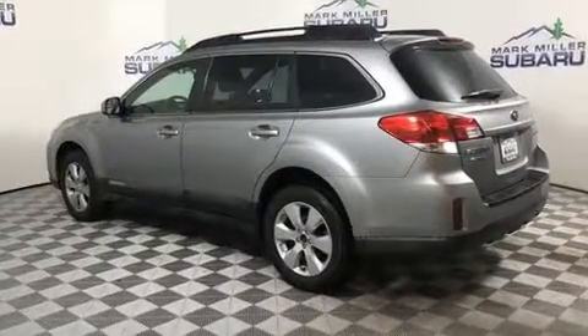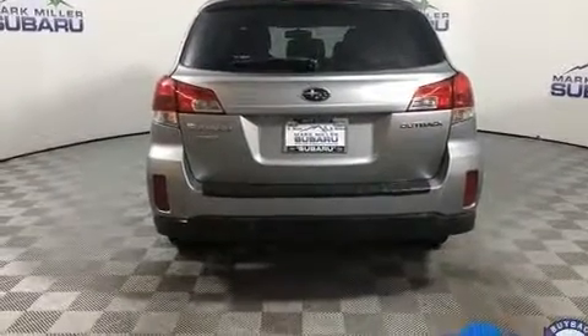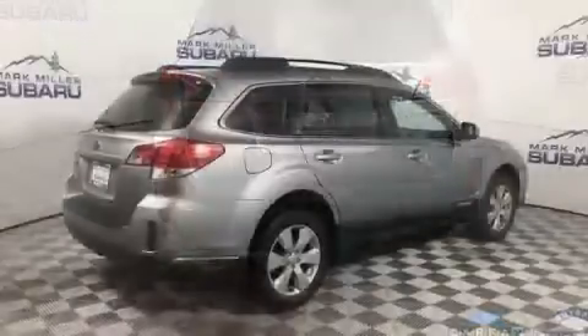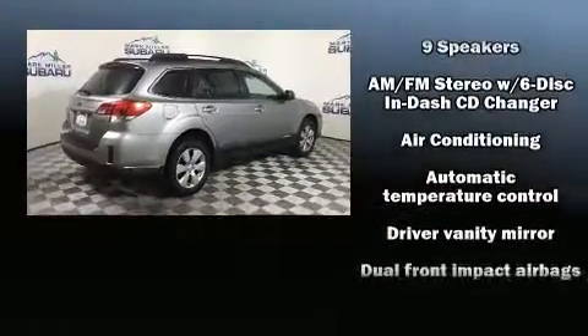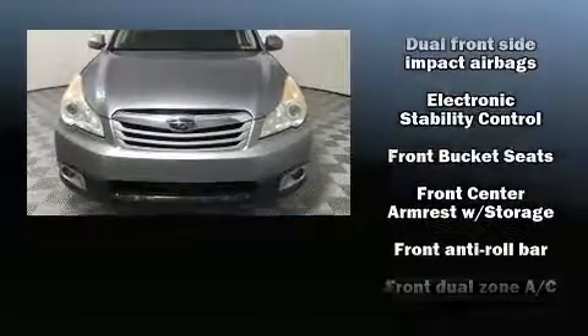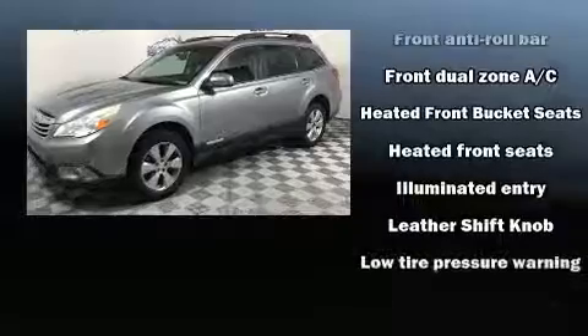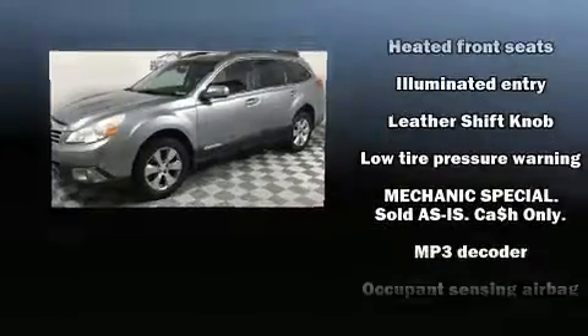Premium sound drives nine speakers, providing you and your passengers a sensational audio experience. Passengers are protected by various safety and security features including head curtain airbags, traction control, brake assist, anti-whiplash front head restraint, a security system, and four-wheel disc brakes with ABS.